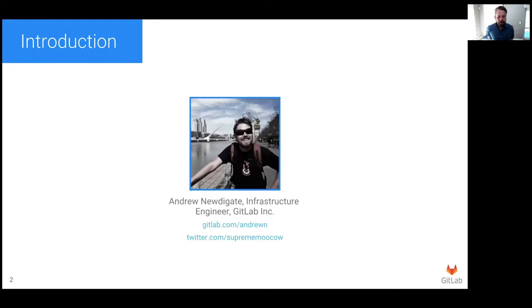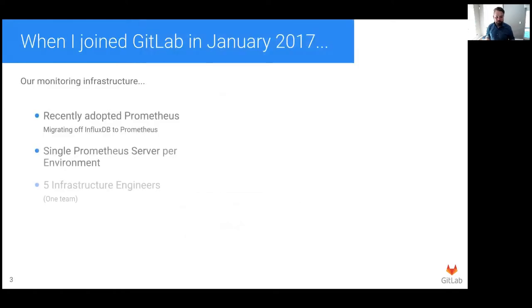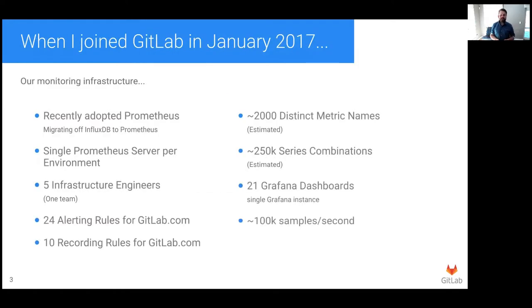This talk is about how we've scaled our monitoring to support a site that has, over the past few years, grown rapidly in size and complexity. To illustrate that growth, here are some figures to show how things have changed since I joined. Back in 2017, we'd only recently adopted Prometheus and were migrating off InfluxDB. We had a single Prometheus server, six infrastructure engineers, a handful of alerting rules and recording rules. We only had 21 dashboards, and we were processing about 100,000 samples per second.